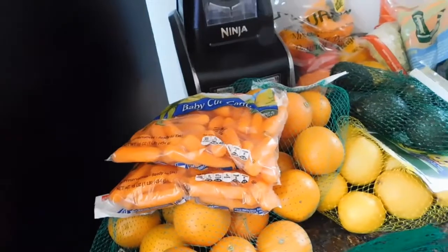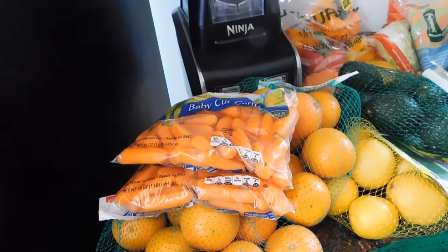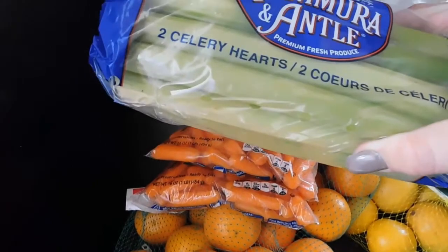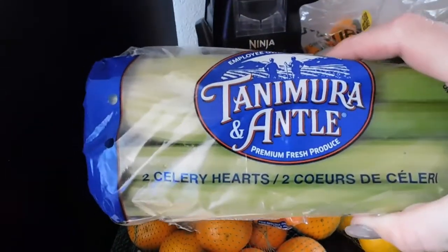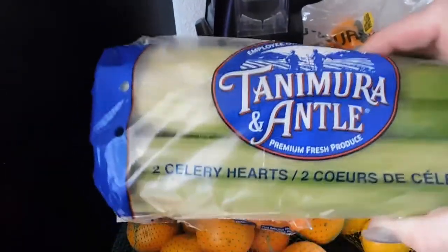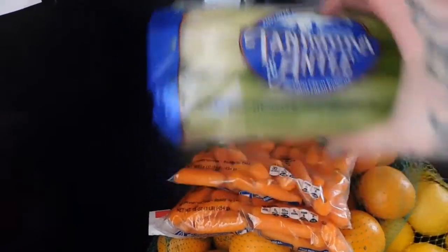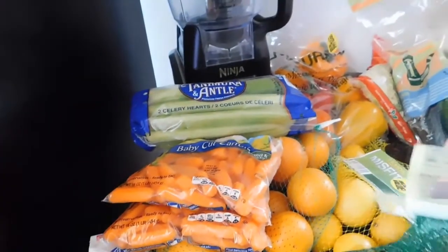Then we have the celery hearts. I was looking for the organic, and they did have it, but they were really ugly, so I just got one of these to pass us by. We serve these with ranch, cream cheese, or peanut butter for a yummy healthy snack.